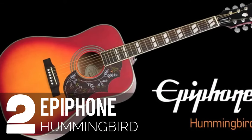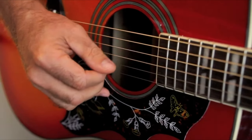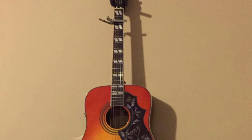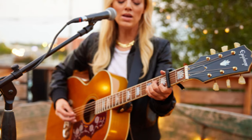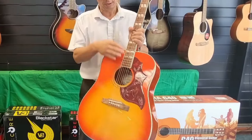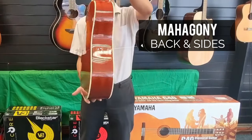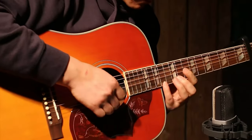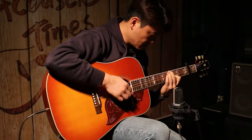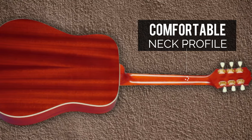At our number two spot, we have the Epiphone Hummingbird, an acoustic guitar with an impeccable reputation that has captured the hearts of music legends and enthusiasts alike. You might be surprised to learn that this iconic dreadnought beauty can be yours for less than $1,000 — the same model that once graced the stage with the Rolling Stones. The Hummingbird boasts excellent craftsmanship, featuring a solid Sitka spruce top paired with mahogany back and sides. One standout feature is its soft nylon strings and comfortable neck profile, making it a popular choice, especially among beginners.